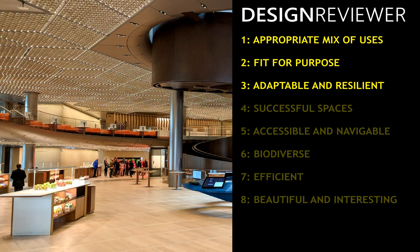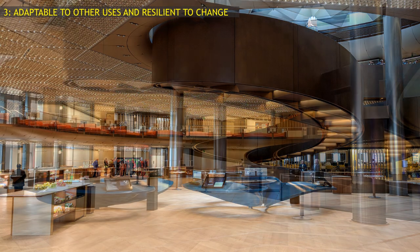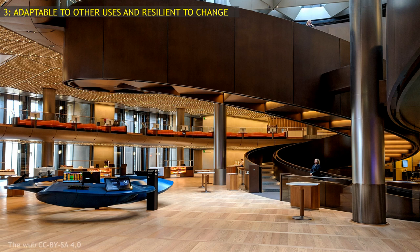Third, is the Bloomberg building adaptable to other uses and resilient to change? The building would be adaptable to some extent, especially as the interior has large column-free spaces, but new uses would be a waste of the vast sums spent on making everything bespoke to Bloomberg.